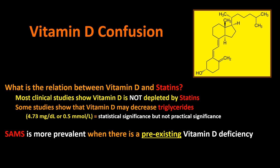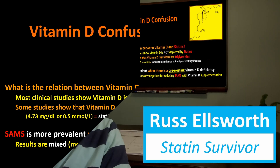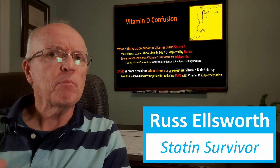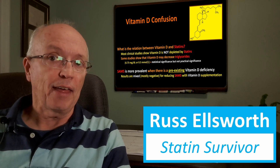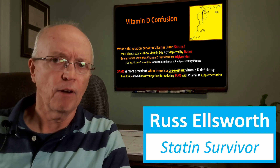Statin-associated muscle symptoms — the pains we get — are more prevalent when there's a pre-existing vitamin D deficiency. Results are mixed and mostly negative for reducing those symptoms with vitamin D supplementation. If you're deficient or have an insufficiency in vitamin D, you're more likely to get these muscle symptoms, but supplementing doesn't necessarily get you out of that. It seems to depend on whether there was a vitamin D deficiency right at the start.